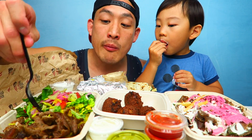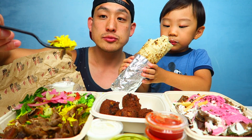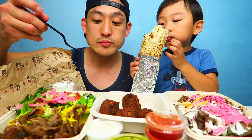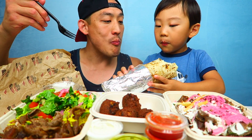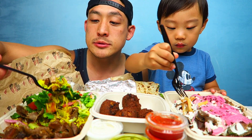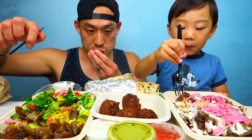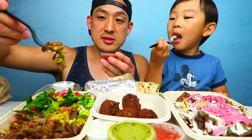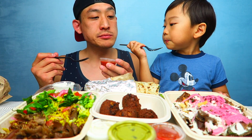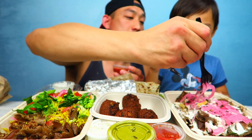Mmm, it smells good. Try it with the rice. Their meats are really good too, yeah! Now let's try the hot chili sauce — it smells spicy. Let's see how spicy it is, I'm gonna dip it in here. It's spicy! That's pretty good, I like their fries.